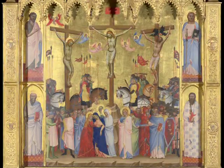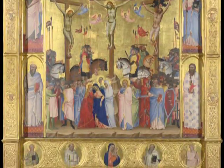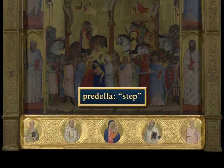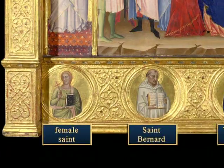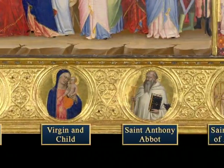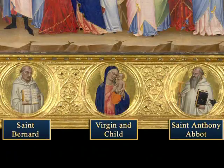Except for John the Baptist, each holds the symbol of his martyrdom. There is a final painted strip at the bottom of the altarpiece called the predella — meaning step in Italian. In roundels, or round paintings, more saints are depicted there: from left to right, an unidentified female saint, St. Bernard, St. Anthony Abbott, and St. Catherine of Alexandria. The Virgin and Child are given the most prominent position in the center of the predella.